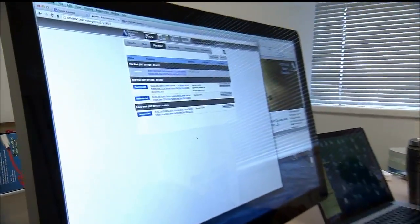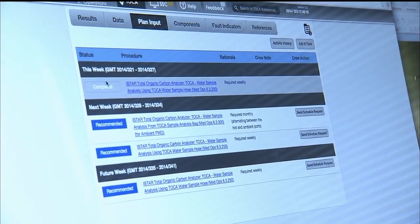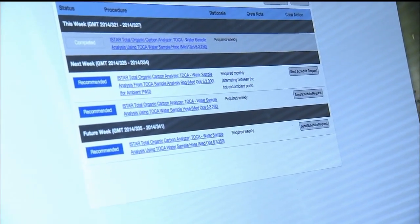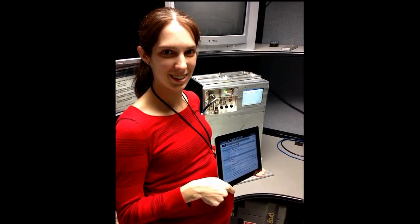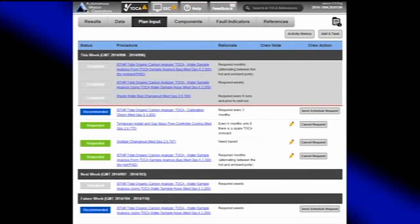The first one is the crew can manage the plan. We have a piece of software whose results are presented through a web browser. It shows what's happening this week — in this case we see there's one activity that's finished. For the next two weeks there are a grand total of three activities and each one is recommended. There's a piece of software that knows what the rules are for the water sampling, knows what activities have been performed in the past, and computes which activities it thinks the crew is supposed to do in the next several weeks. Rather than have that information in a crew person's head, they can look at the software and see what it recommends.